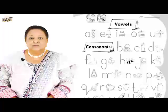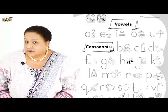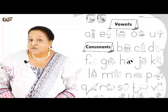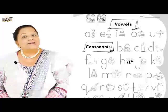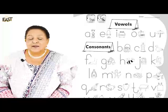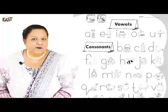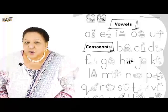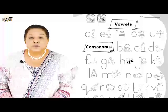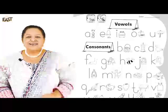So boys and girls, what you have to do for your self-task today is to look at the video, find out what the vowels were, what letters are the consonants and why. You might want to tell your teacher the story about how the vowels and the consonants got their names. When you've done that, send it to your teacher - she's going to enjoy it! Okay, bye!